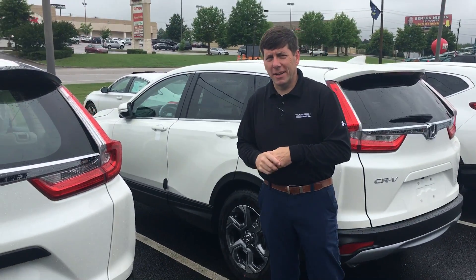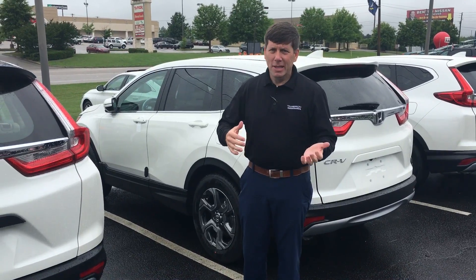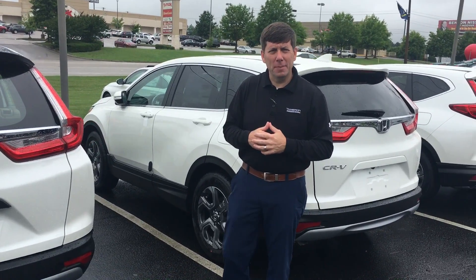Hey Wanda, David Kaufman here at Tamron Honda. Great to speak with you on the phone. I know you're down in Montgomery. Can't wait to meet you when you come up here to see me in Hoover.